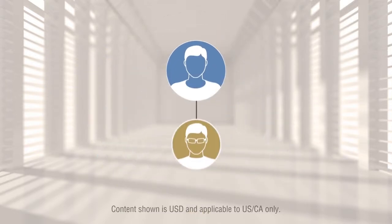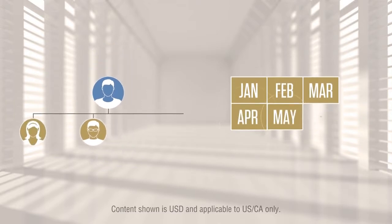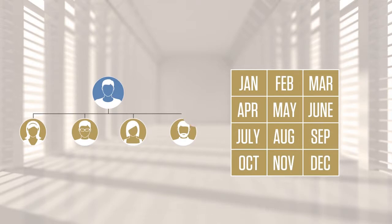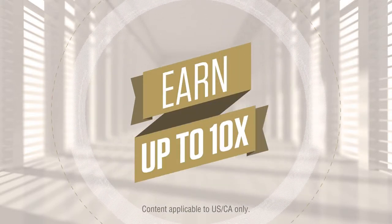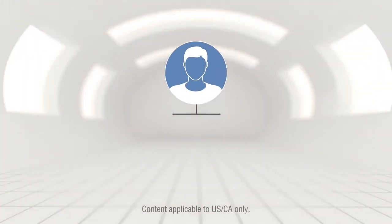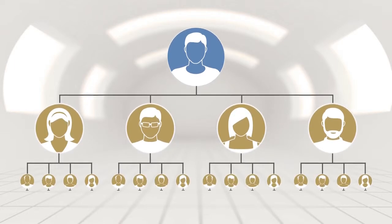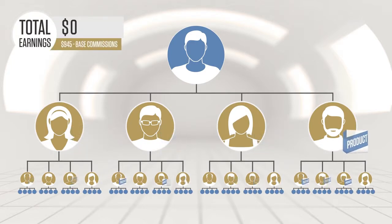With just one consumer, you could earn enough to pay for your products for three months. And with as few as four consumers, you could pay for your products for an entire year. We call this the power of four. Now because your potential has no cap, you can earn even ten times that amount every month with this simple formula. Teach your four team members to find four, and then teach their four to also find four. This is the duplication method for success.